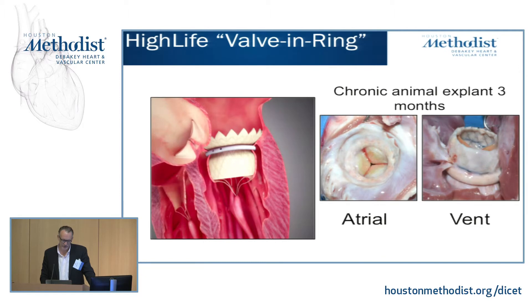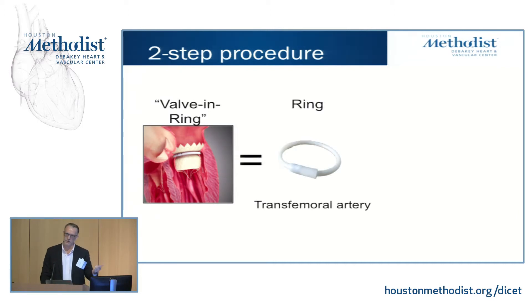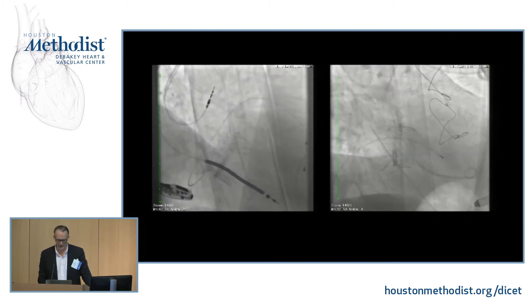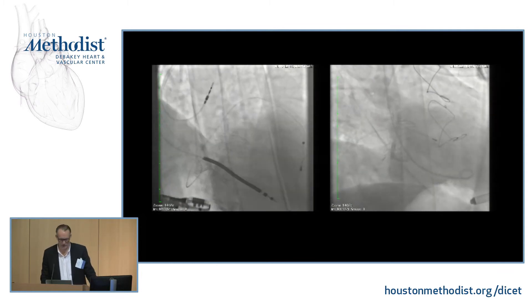The High Life device takes advantage of the success we've had with valve-in-ring procedures. When someone has a degenerative repair 10 or 15 years down the road, we've had success putting a balloon-expandable valve inside the ring, since the ring acts as an anchor. It's a two-step procedure: the ring is deployed transfemorally and retrograde across the aorta, wrapping around the leaflets. Once the leaflets are gripped, the valve can be deployed either transapically or transseptally. Two cases are shown — one transseptal, one transapical.